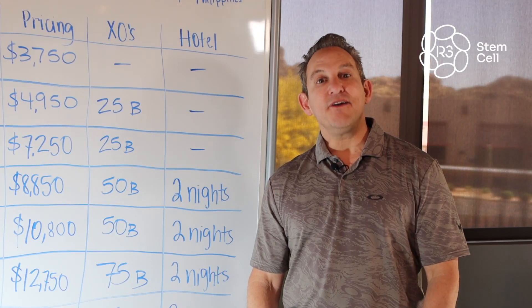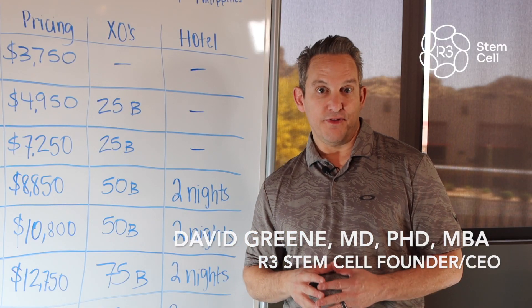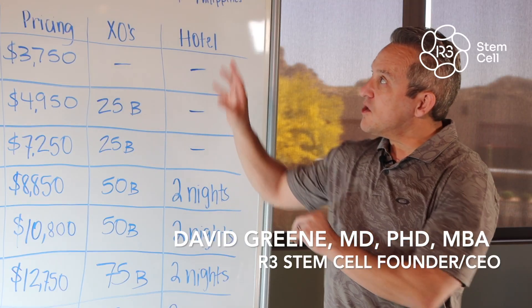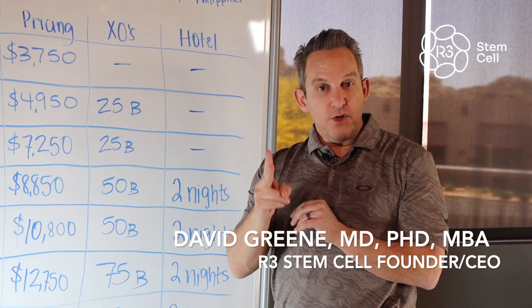Hi there, it's Dr. David Green, founder and CEO of R3 Stem Cell, the global leader in regenerative therapies. Today we're going to the whiteboard and I'm discussing the cost of stem cell treatment for Europe and the UK.